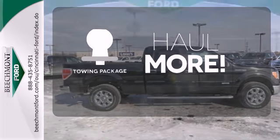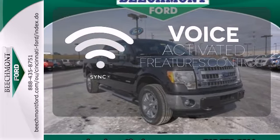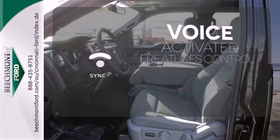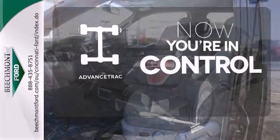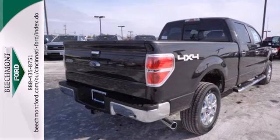Whether for work or play, the towing package has you ready for anything. Great features are at your beck and call with SYNC technology. When roads are slippery, stay calm with Advanced Track. It works hard, so you don't have to.